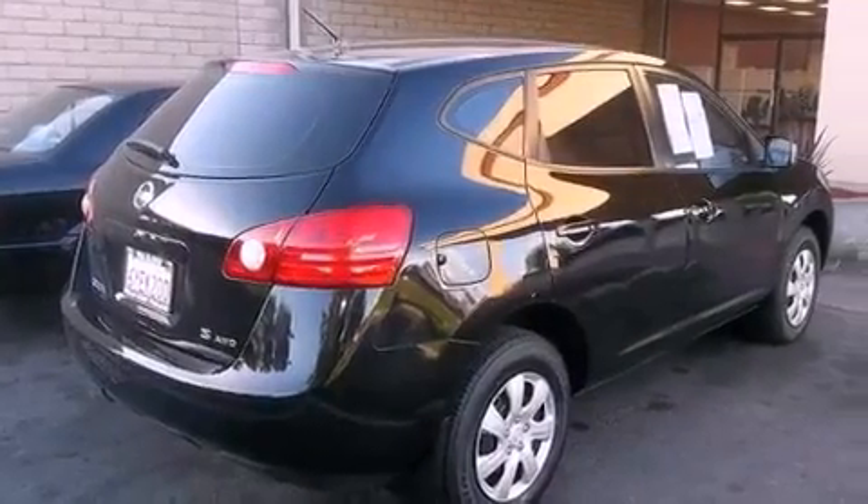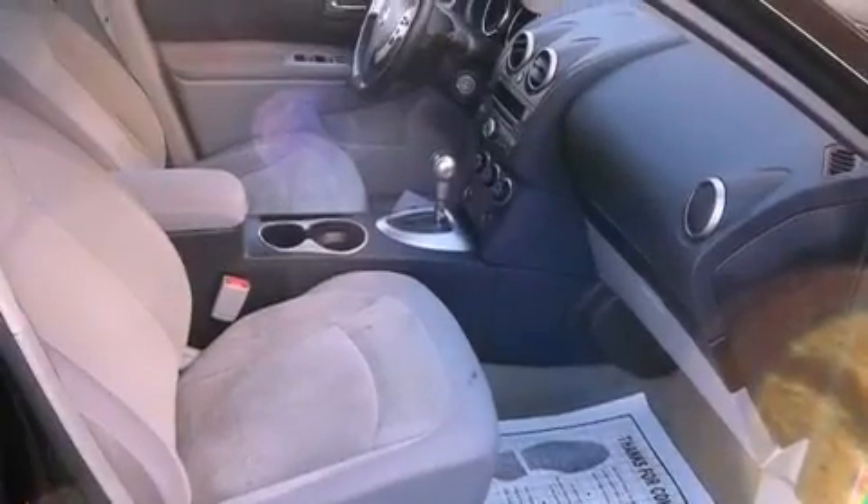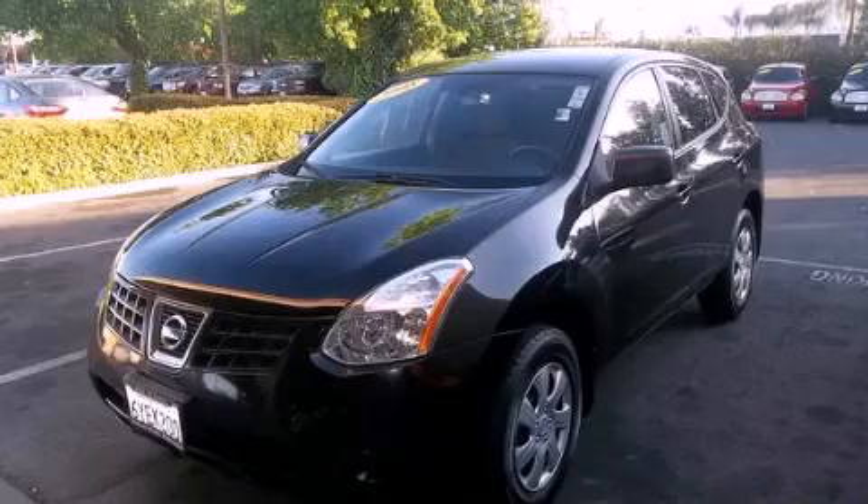Features include air conditioning, cruise control, full-power accessories, roof rails, a traction control system, side impact airbags, and alloy wheels. Please call today to reserve this vehicle for a test drive.